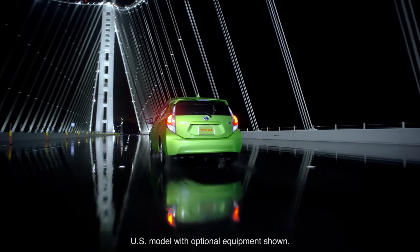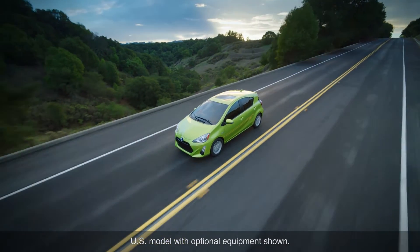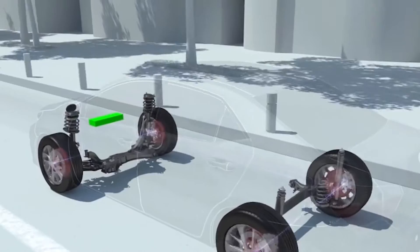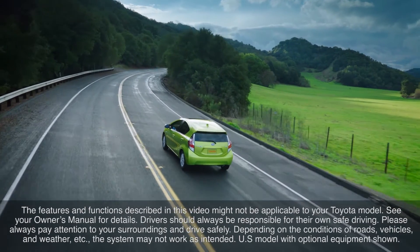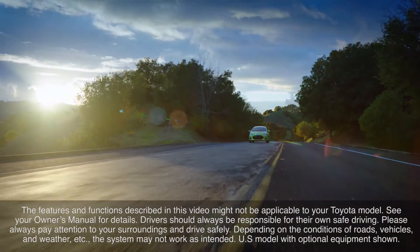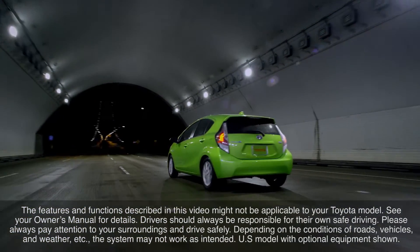Refer to your Toyota owner's manual for additional information on the Toyota Safety Sense C pre-collision system. The pre-collision system is designed to help reduce the crash speed and damage in certain frontal collisions only. It is not a collision avoidance system and is not a substitute for safe and attentive driving. System effectiveness depends on many factors such as speed, driver input, and road conditions.